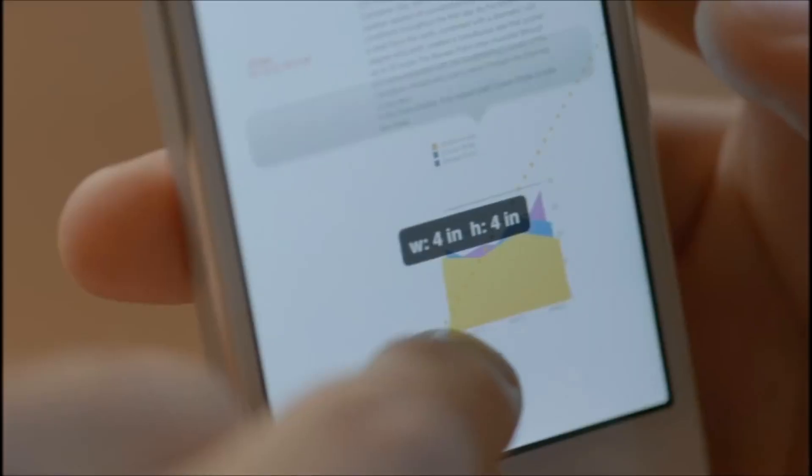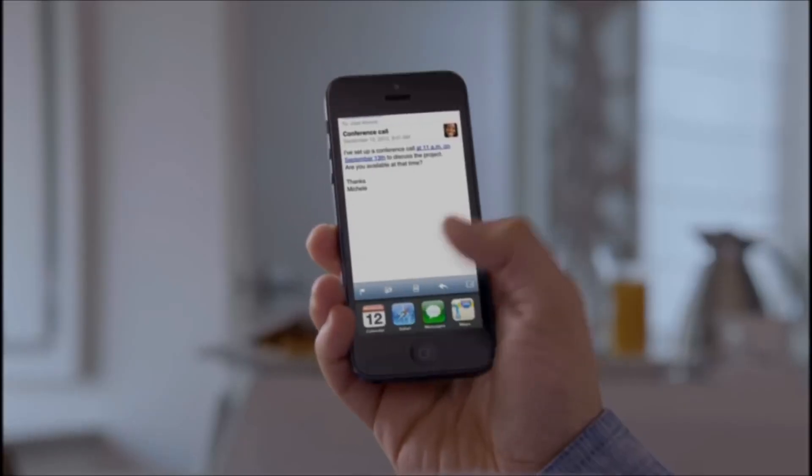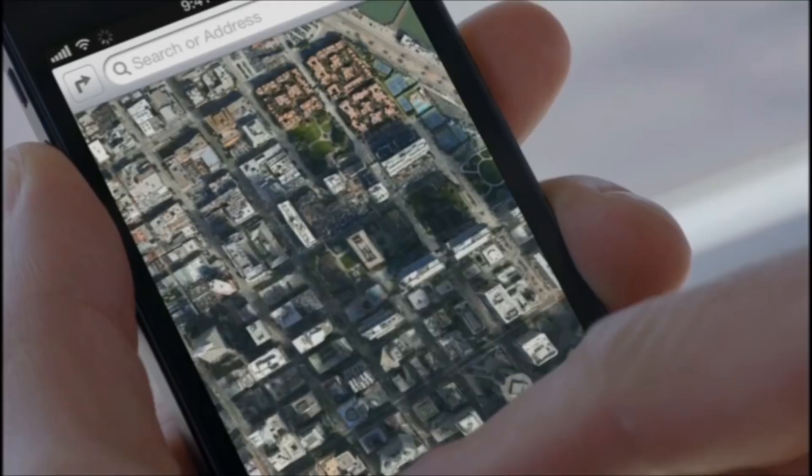We're also introducing an all-new Apple-designed A6 chip. It delivers performance that's up to twice as fast as the previous generation. You'll experience a big increase in speed in everything you use your iPhone for, especially in the way it delivers more detail and boosts frame rates in graphics-intensive apps.